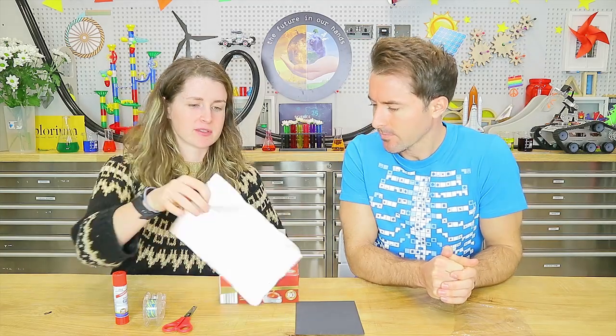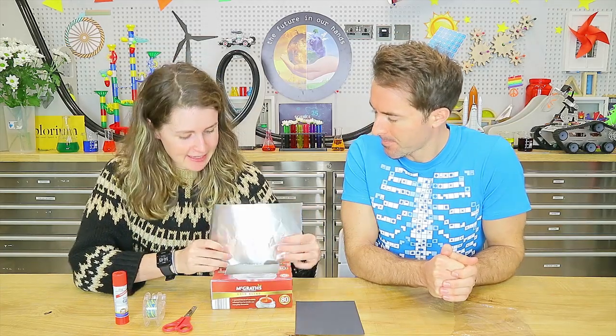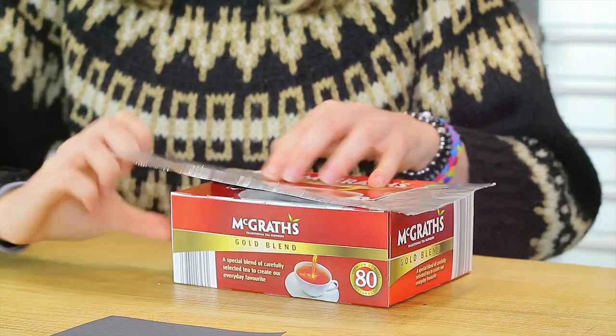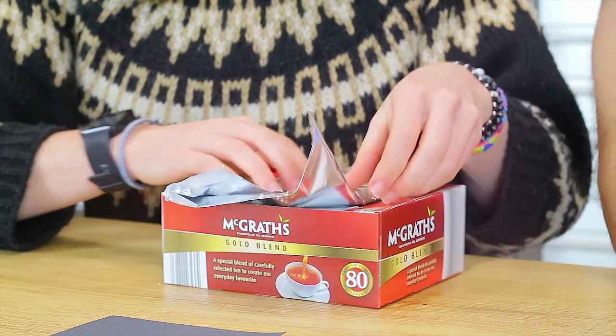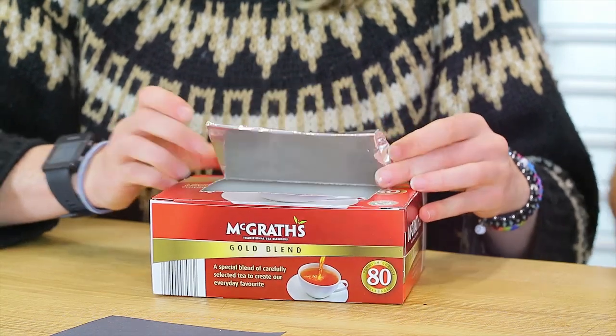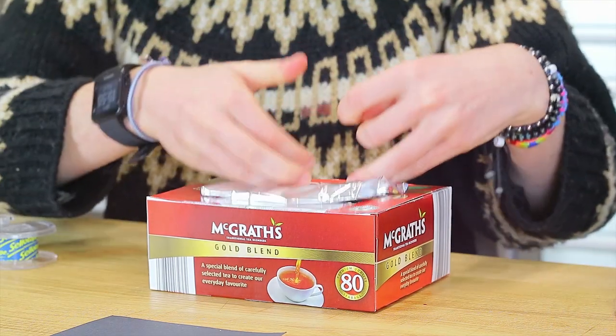To direct sunlight into the box, tape some tin foil to the inside of that flap. What this is going to do is reflect the sun's light into the box. Try to keep the tin foil as flat as you can. Once you have that in place, use a bit of tape to stick it down. It should look something like this.